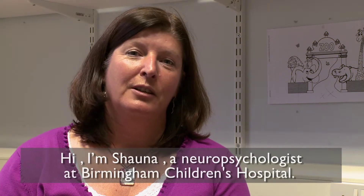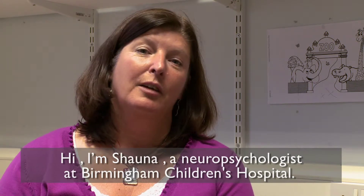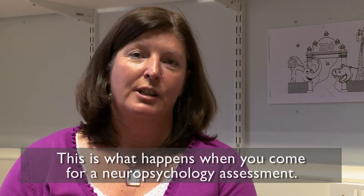Hi, I'm Shauna. I'm one of the neuropsychologists attached to the epilepsy surgery team here at Birmingham Children's Hospital. I'm going to talk you through what to expect when you come to the hospital for your neuropsychology assessment.